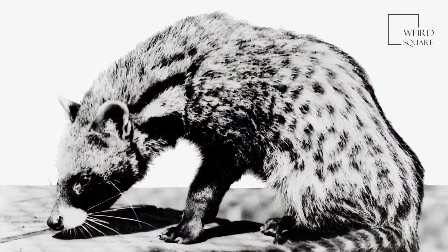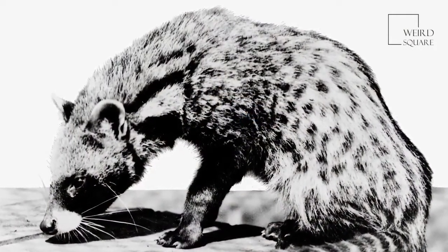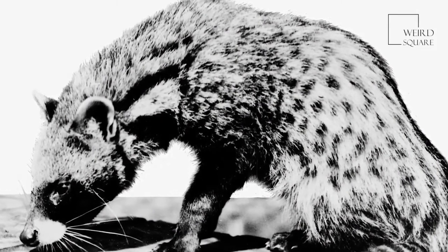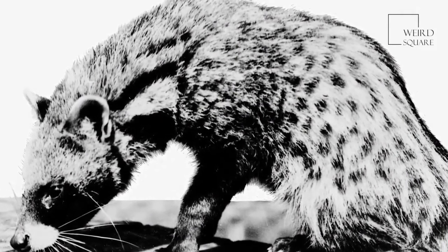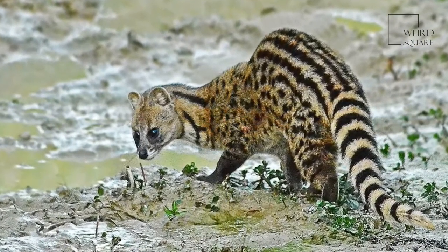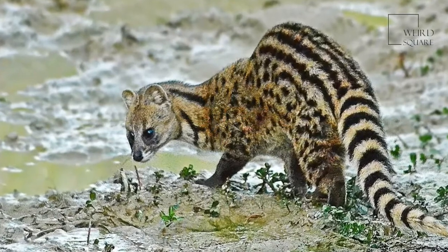Despite being generally very solitary creatures, the African civet has been known to gather in groups of up to 15 members, particularly during the mating season. They are also highly territorial animals, marking their boundaries with the scent released by their perineal glands.